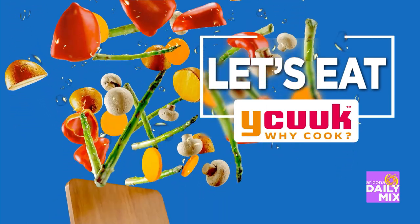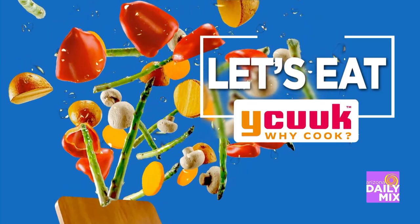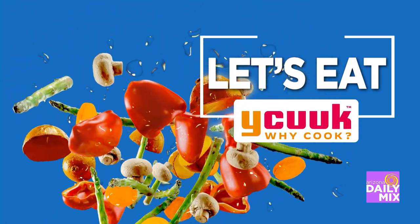YCook.com is where we feature different restaurants, people, and a great little cooking way. I'd like to bring in Mr. Nick from the Blue Corn Cafe and Bakery, which is new to downtown Chandler — that place is growing.